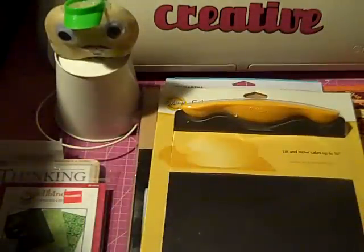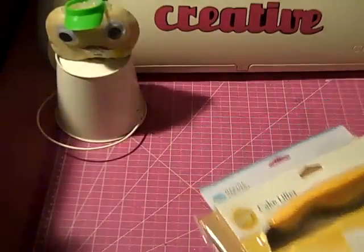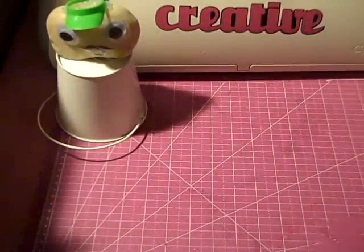I used my 60% off coupon and got the cake lifter. I took the Waltons course one class and I decided to get the cake lifter to help stack cakes. So that's what I got from Barnes & Noble and Joann's.